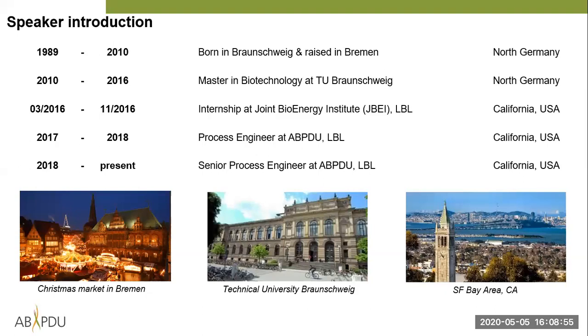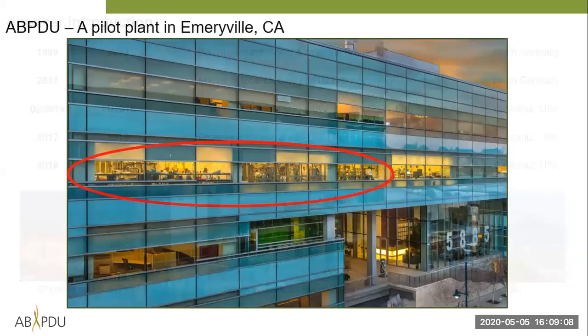On the bottom of the slide you can see some pictures: bottom left is the Christmas market in Bremen, my hometown; in the middle is the Technical University; and on the right you can see the San Francisco Bay Area. This is our building — we are a pilot plant in Emeryville on the third floor, and we share the building with JBEI, Ameris, and Bayer.